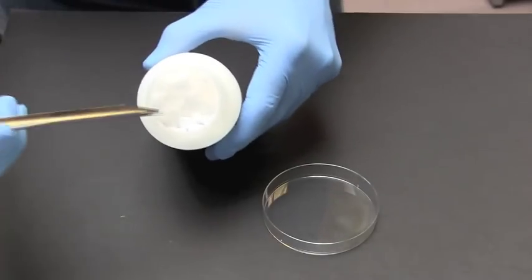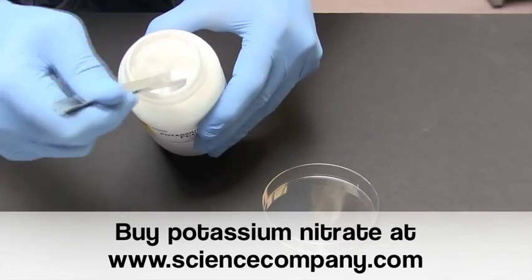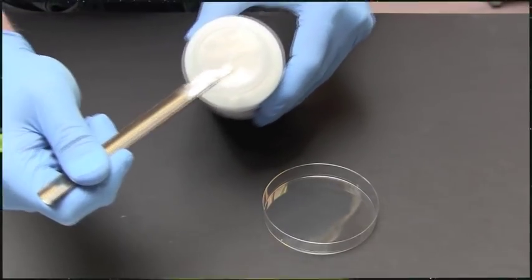When buying potassium nitrate, remember it can only ship to locations inside the USA using UPS ground. You can buy food grade potassium nitrate on our website at www.sciencecompany.com.